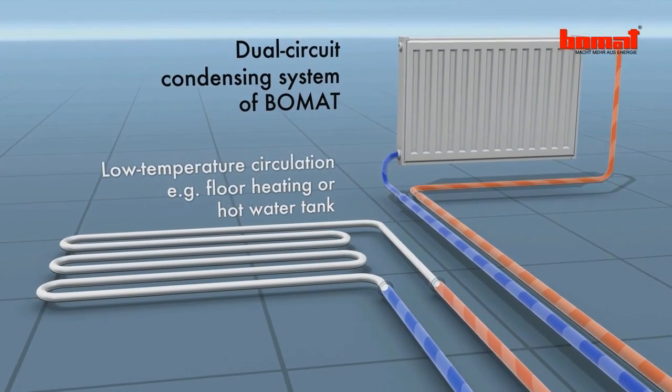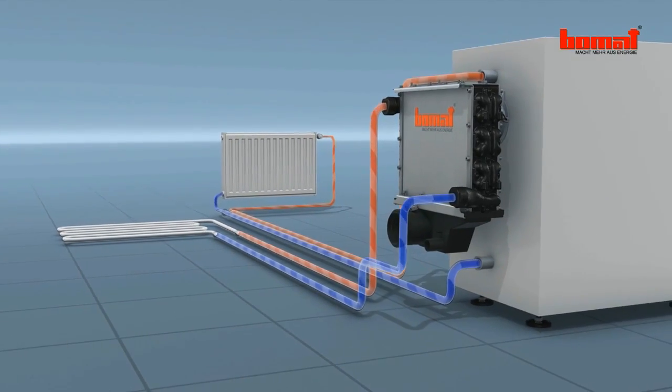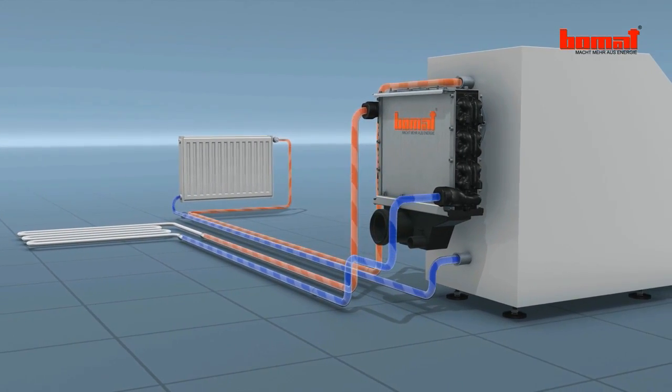The condensate containing contaminated and acidic combustion residue is cleaned and pH neutralized by the downstream RNA unit.